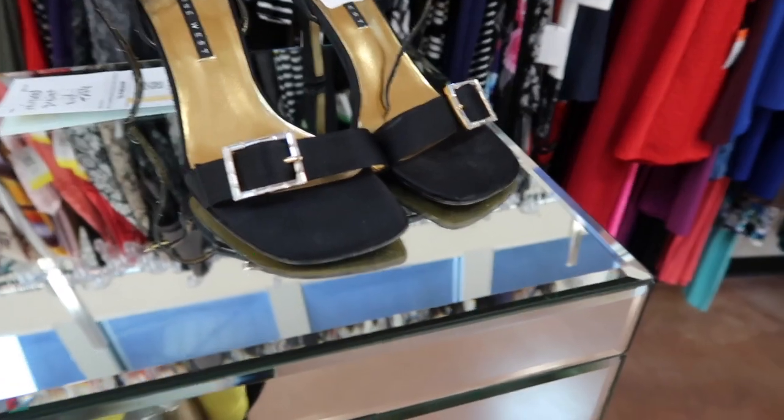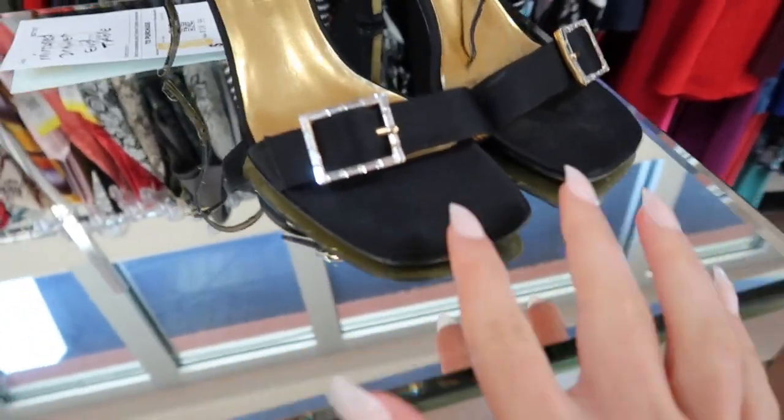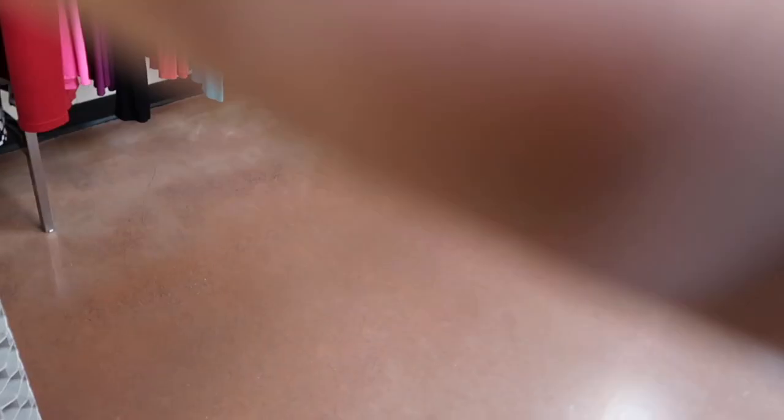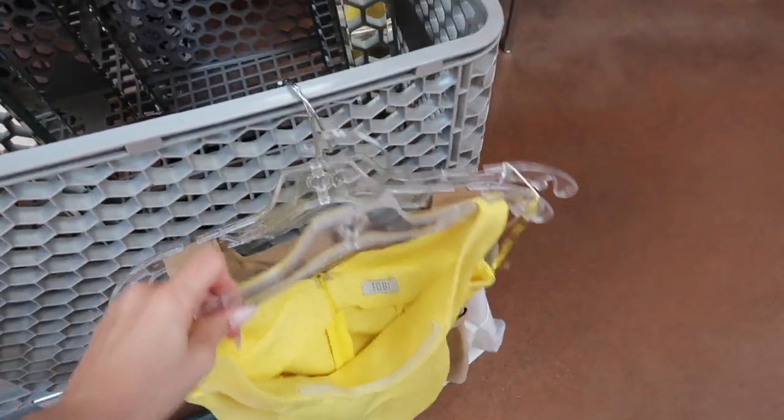I found these shoes — they're very 90s style. I also found a few dresses that are very 90s style: a yellow dress and a suede brown dress. It is super humid in the car. We just got back in and we found some great stuff at Goodwill.